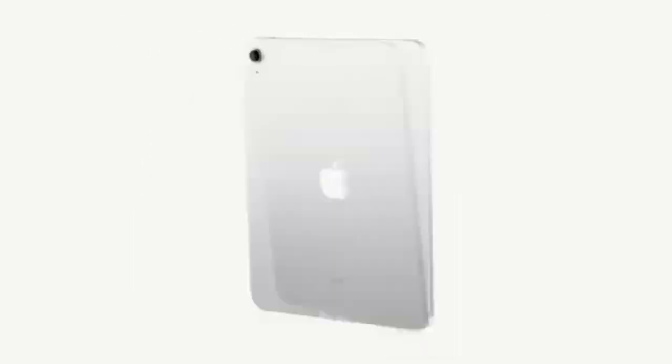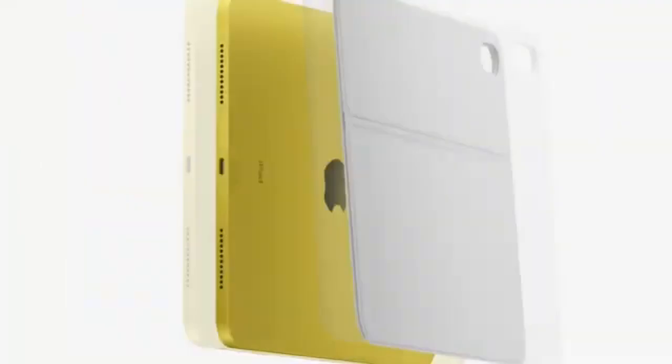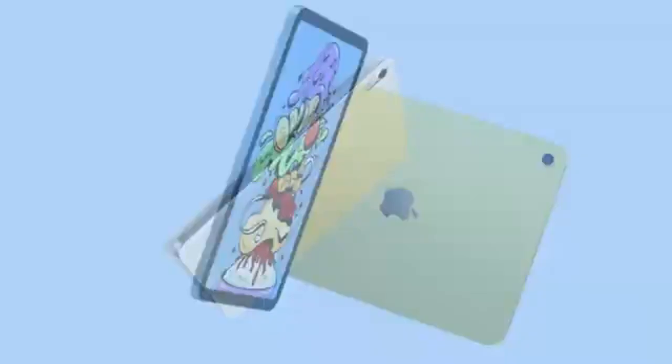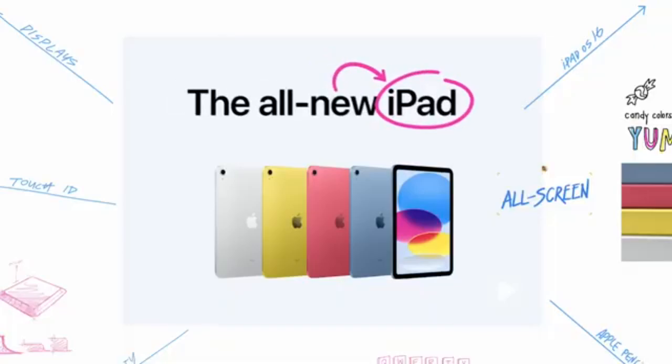Its high-performance M2 chip, large high-resolution display, and excellent multitasking capabilities make it perfect for students in fields like graphic design, animation, and video production. However, it's important to note that this premium device comes with a high price tag, and accessories like the Magic Keyboard and Apple Pencil are sold separately.